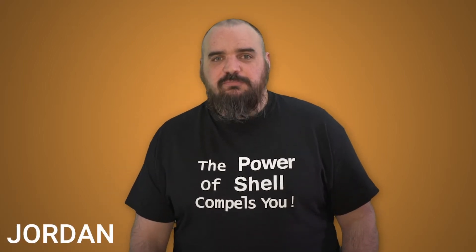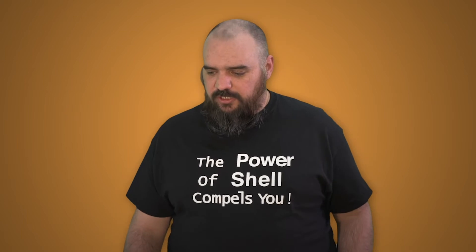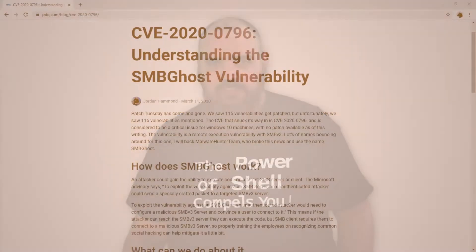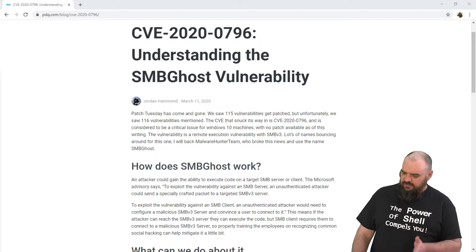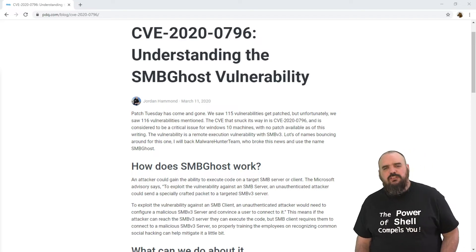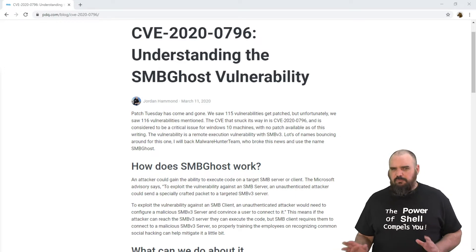Hey everybody, I'm Jordan with PDQ.com. I'm here today to talk to you about what's going on with CVE 2020-0796, or SMBGhost. Basically what happened is on Patch Tuesday, Microsoft patched 115 vulnerabilities, but they announced 116. The one they announced was pretty critical, so it caused a pretty big stir.